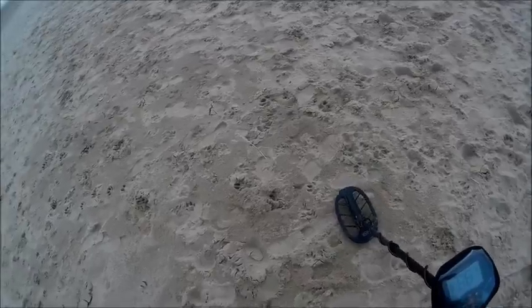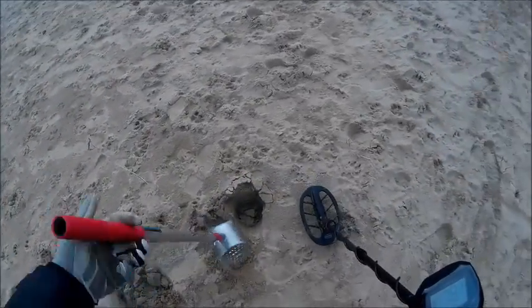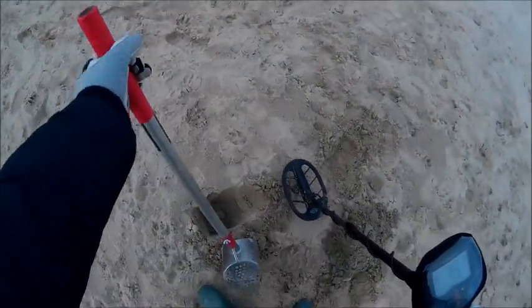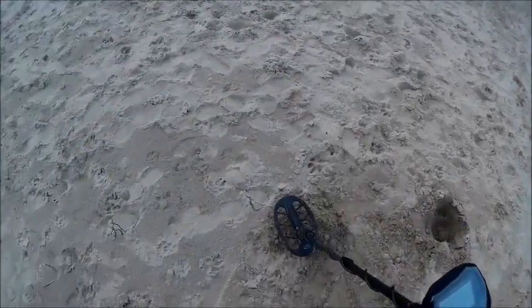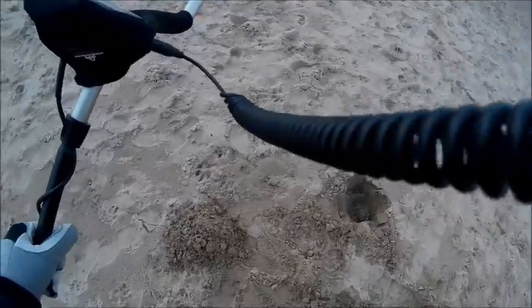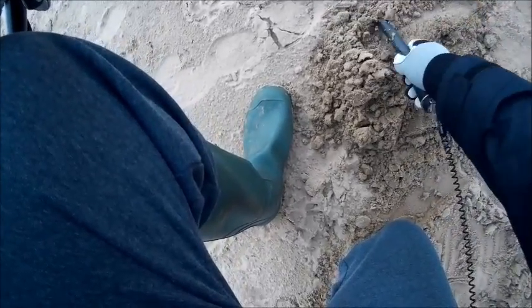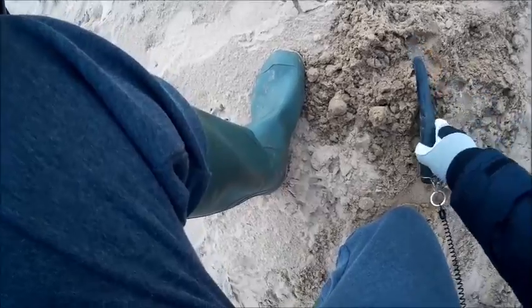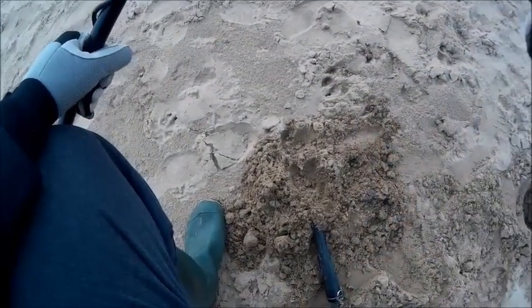First signal of the day, jumping about everywhere. Still in there. It's out — get your pointer out. First find of the day: bottle cap. Let's carry on.